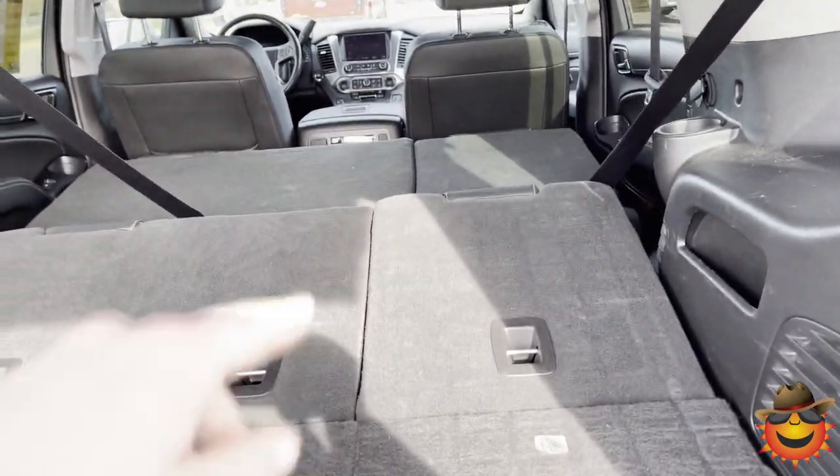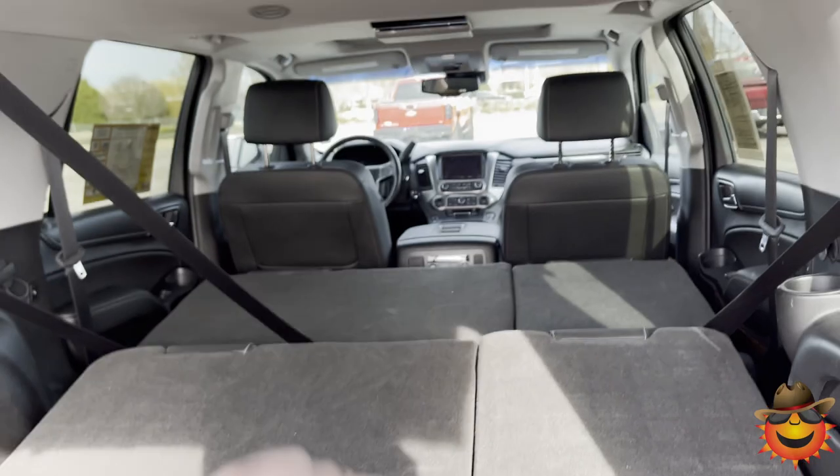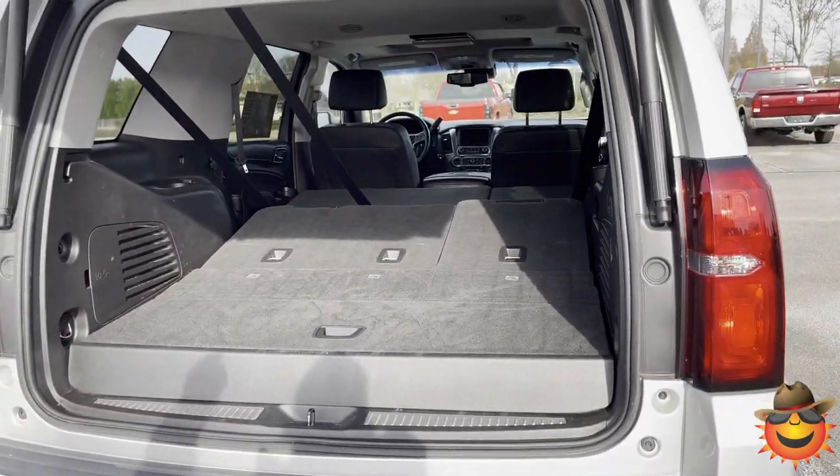So this is a little unusual — it has one, two, three, four, five, six, seven, eight seats so you can carry the whole family.